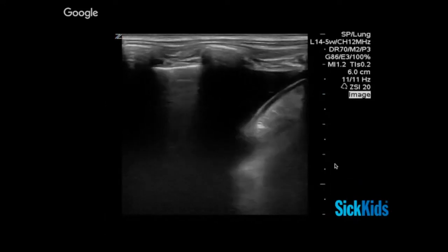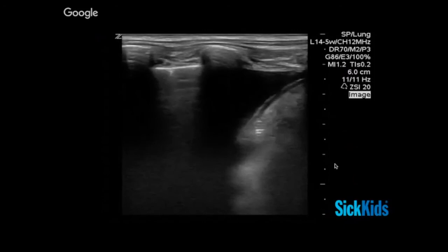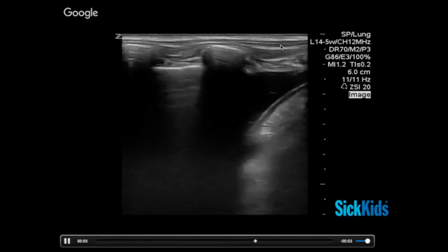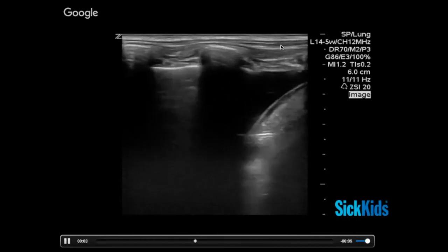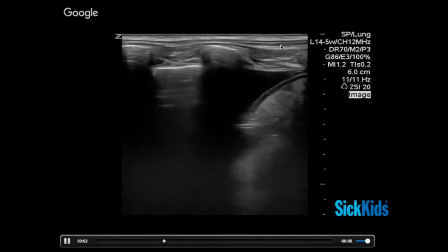Now looking at this next image — fellows, what do you see? A pleural effusion. We've got this dark triangular wedge going down to the costophrenic angle, and again we can see the diaphragm diving into the chest. What about the lung itself — does this pleural effusion appear driven by consolidation? We actually see A-lines, so no obvious sign of a big pneumonia driving this effusion from this view.